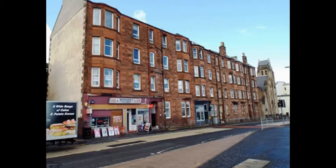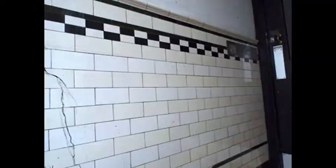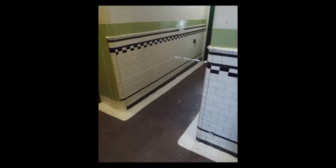Brown Street is number four on the map. It is an unusual street as there are two distinct styles of Wally Closes on display. This is the plainer style with large white protective wall tiles and a checkered decorative pattern.